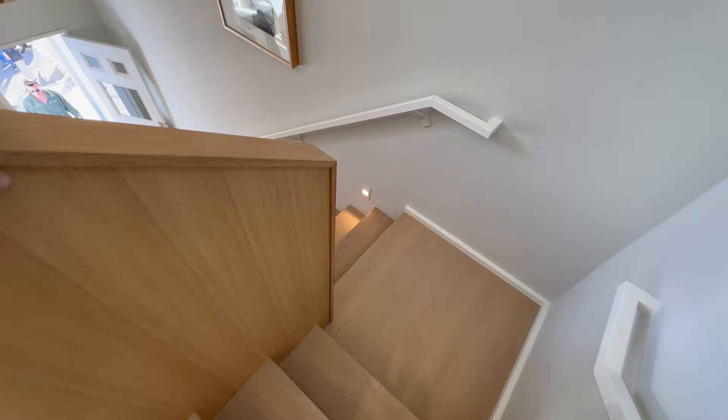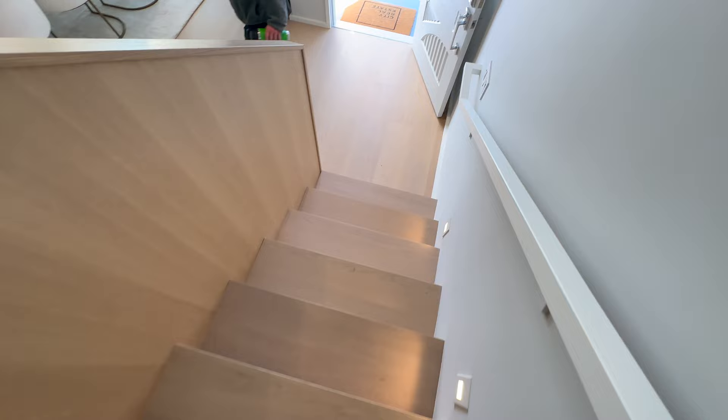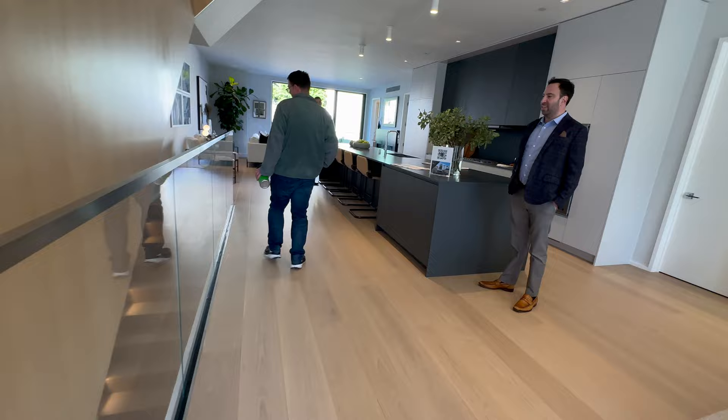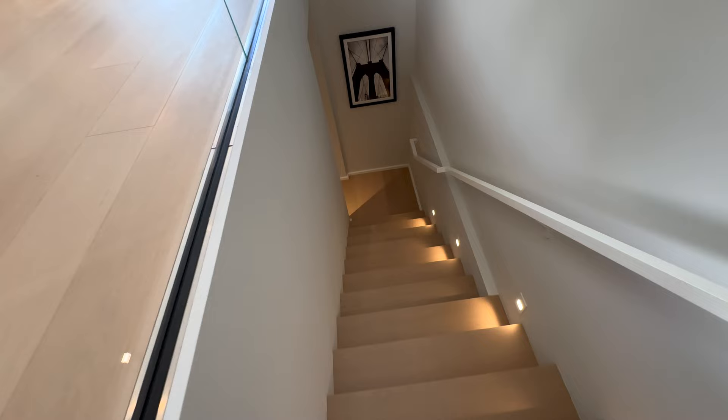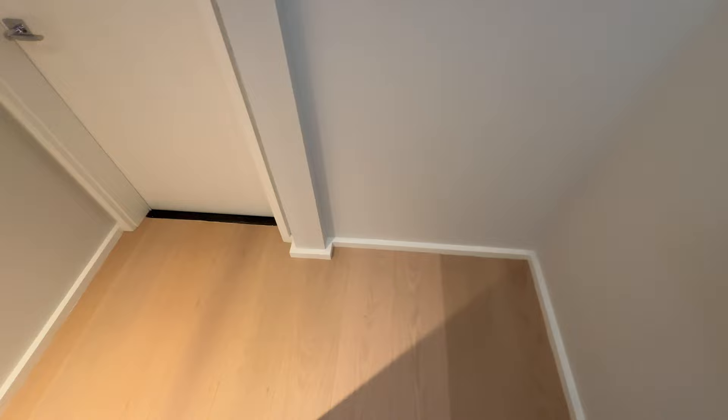Laundry over here. And let's keep going down. Downstairs — 10 and a half foot ceilings.